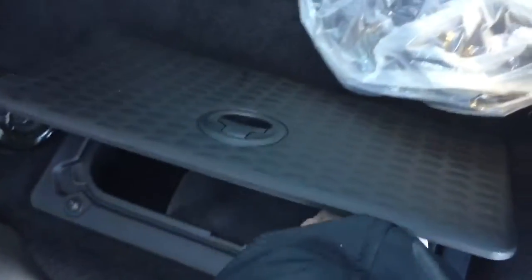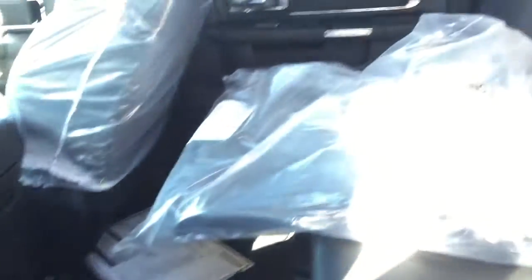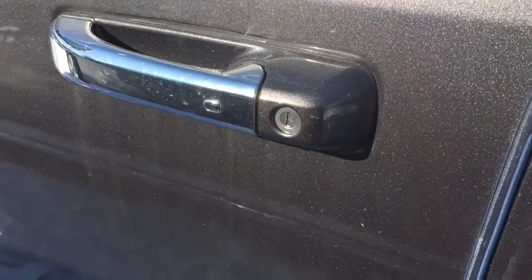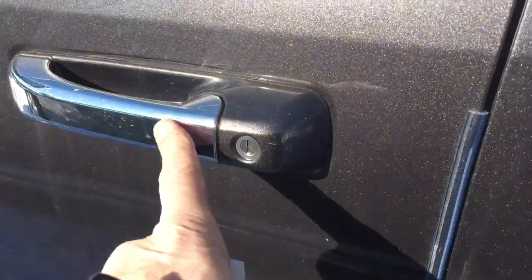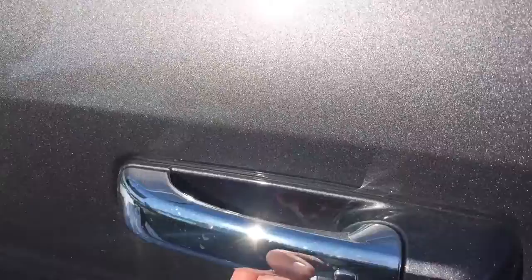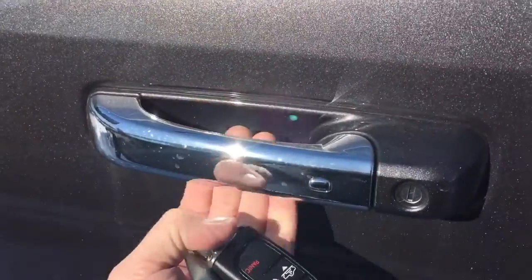These are the storage bins on both sides, so you know it's a crew cab. It's got the little sensors on the outside so it knows that I have the key in my hand. And if I want it to unlock, I just press that button or just put my hand through there.